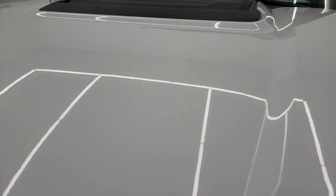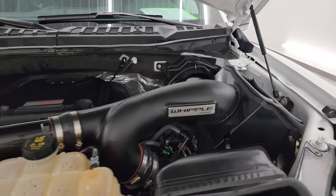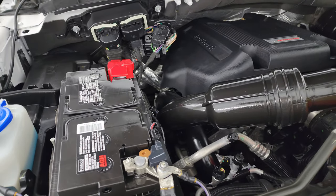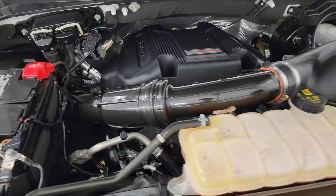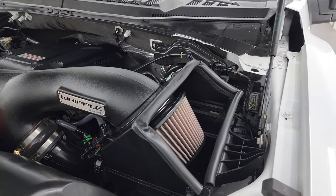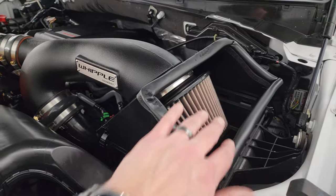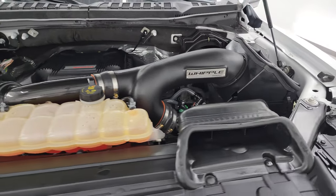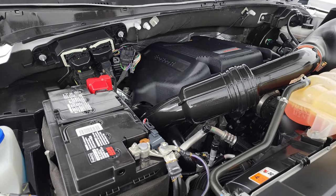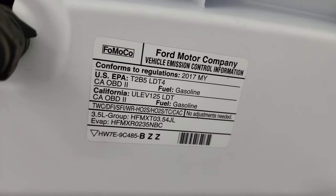Under the hood we have the 3.5-liter high-output V6 EcoBoost engine, 450 horsepower. Engine bay is very clean, runs very smooth. Once again, this truck has been fully safetied and inspected by our service shop, has a fresh oil and filter change, all the fluids have been checked and topped off, and it is 100% ready to go. It also has this Whipple EcoBoost air intake. And this truck really moves - I've driven it a couple of times and it is a lot of fun, really a nice truck, really quick. There is your emissions sticker.